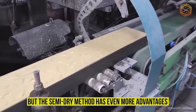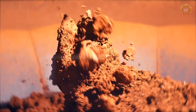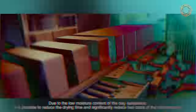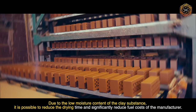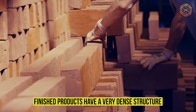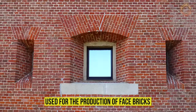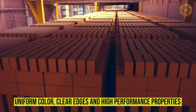But the semi-dry method has even more advantages. For this method, low plastic clay is used, which contributes to the expansion of the raw material base. Due to the low moisture content of the clay substance, it is possible to reduce the drying time and significantly reduce fuel costs. However, there are also a few disadvantages, such as difficult mold making and the fact that the finished products have a very dense structure. This semi-dry method is most often used for the production of face bricks. The finished blocks have a uniform color, clear edges, and high performance properties.